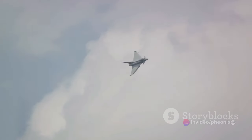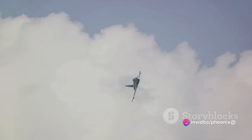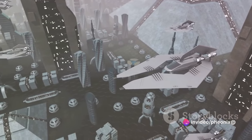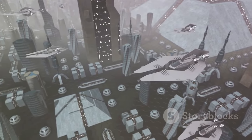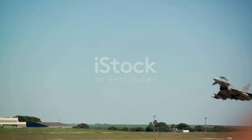Furthermore, a single color scheme simplifies maintenance and reduces costs. With a uniform color, any part of the plane can be replaced without worrying about matching patterns or hues. This is especially useful in the field, where quick repairs are often necessary. So the rise of gray fighter jets was not a random choice, but a carefully considered decision — a testament to the ever-evolving tactics and technologies of aerial warfare.